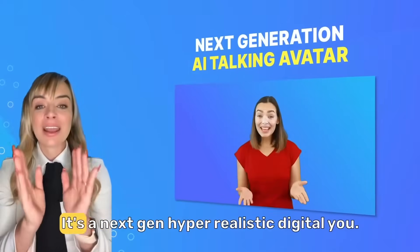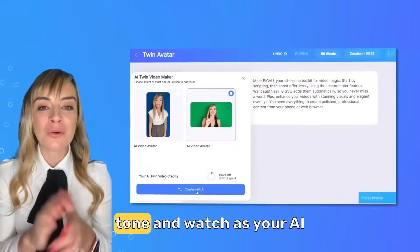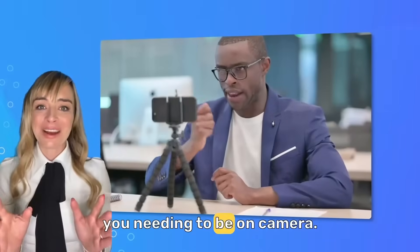It's not just an avatar. It's a next-gen, hyper-realistic digital you. Generate your script in your brand tone and watch as your AI avatar twin brings it to life. It's your voice, your style, but without you needing to be on camera.